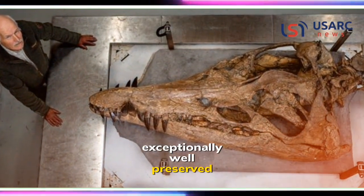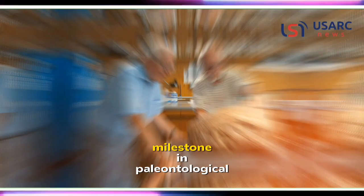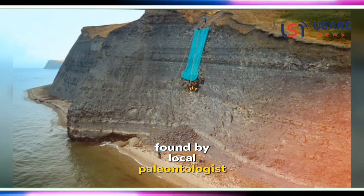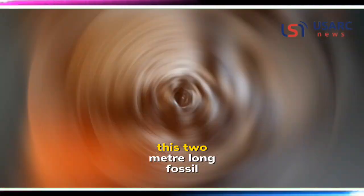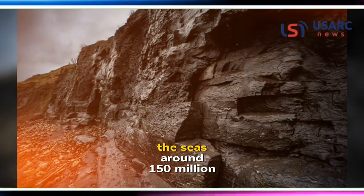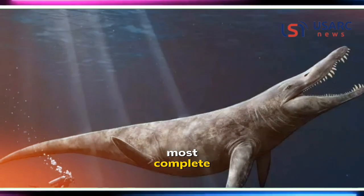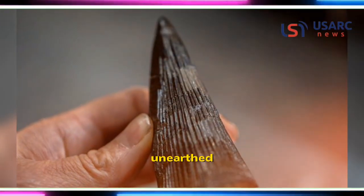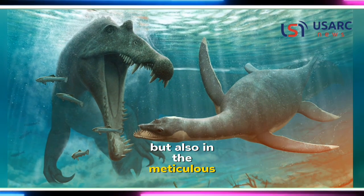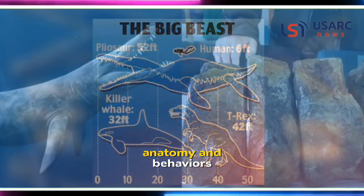The unveiling of an exceptionally well-preserved pliosaur skull on Dorset's Jurassic Coast marks an extraordinary milestone in paleontological history. Found by local paleontologist Steve Etches, this two-meter-long fossil, belonging to a ferocious marine reptile that roamed the seas around 150 million years ago, is considered one of the most complete specimens of its kind ever unearthed. Its significance lies not only in its sheer size but also in the meticulous preservation that provides unprecedented insights into the ancient predator's anatomy and behaviors.